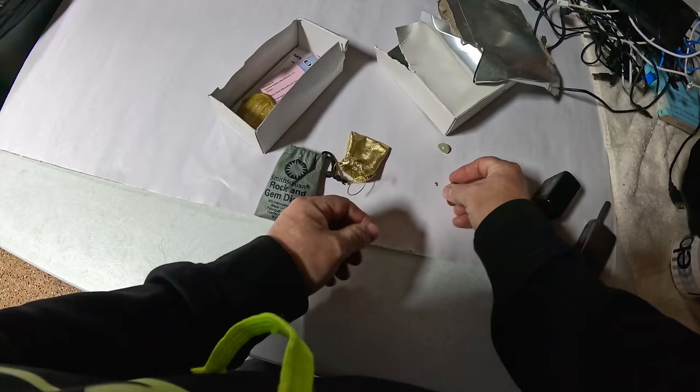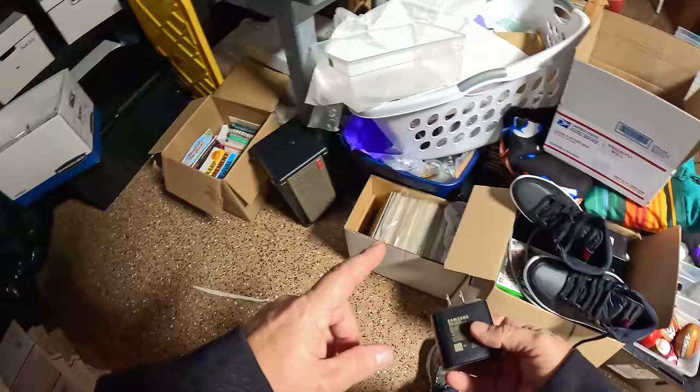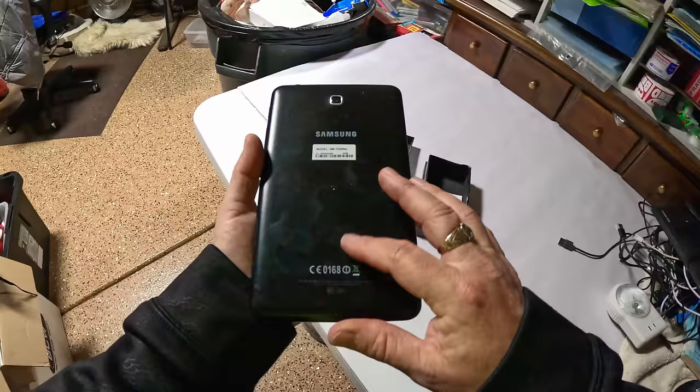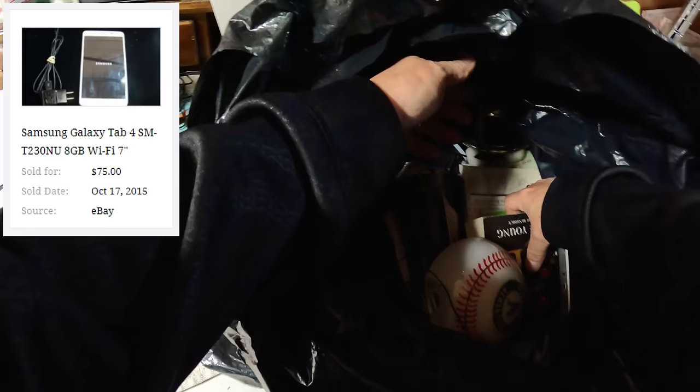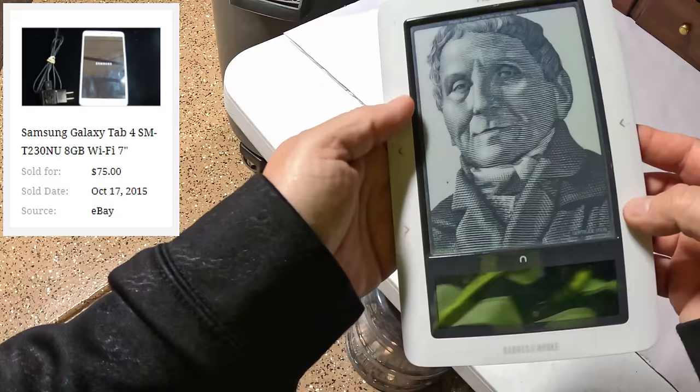And then a couple little polished stones — nice. Samsung charger here. Oh, that's nice — Samsung tablet here, model SM-T230NU. Looks like it's in good shape, screen's not cracked or anything. Yeah, some more books. And a Nook — sweet, good.